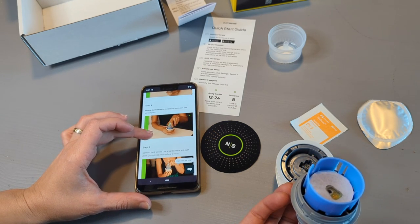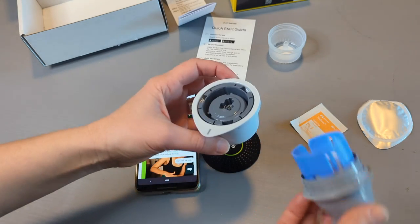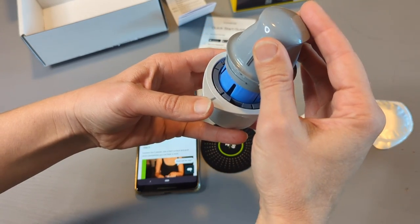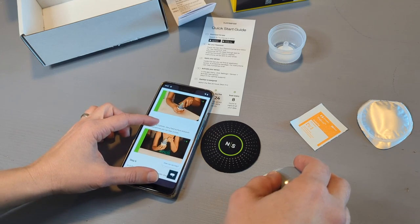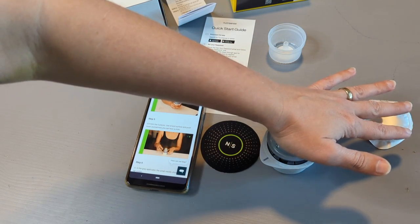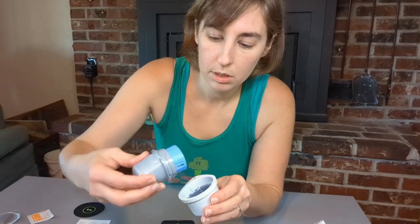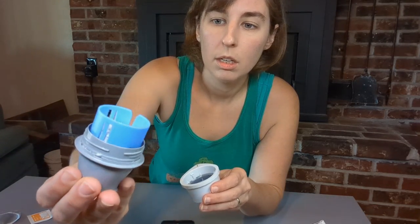Following step three, I'm going to peel the top off of the CGM itself, and then take the bottom off. Next, step four: line up the dark marks on the sensor applicator and sensor pack — this dark line on here with this dark line on here — and connect the two pieces using a hard surface. Now I'm going to change the camera angle so you can see me actually put it on my arm. You can see the little needle there on the CGM.